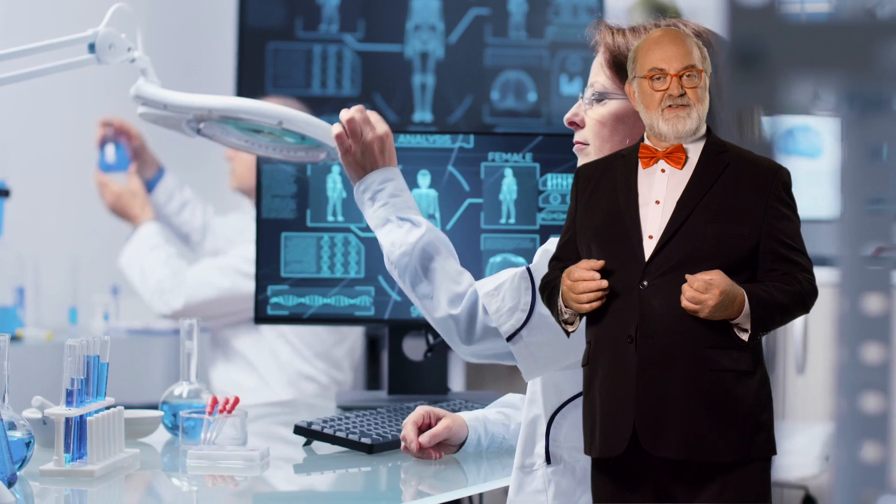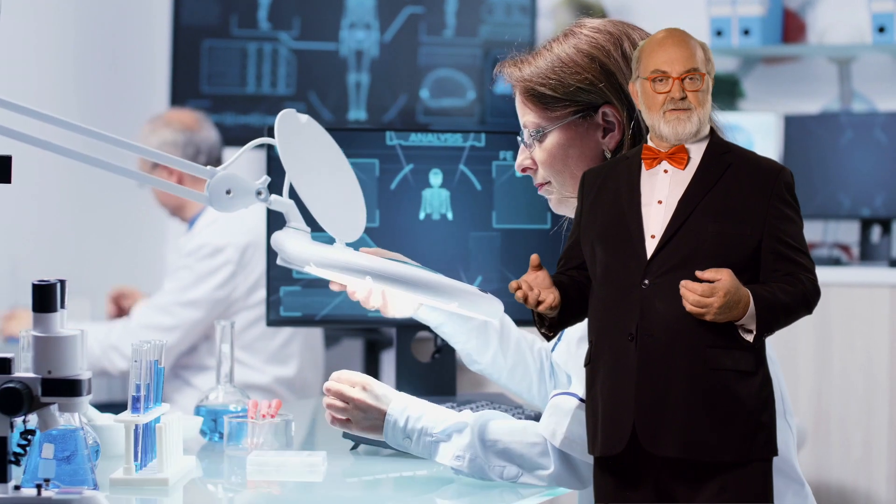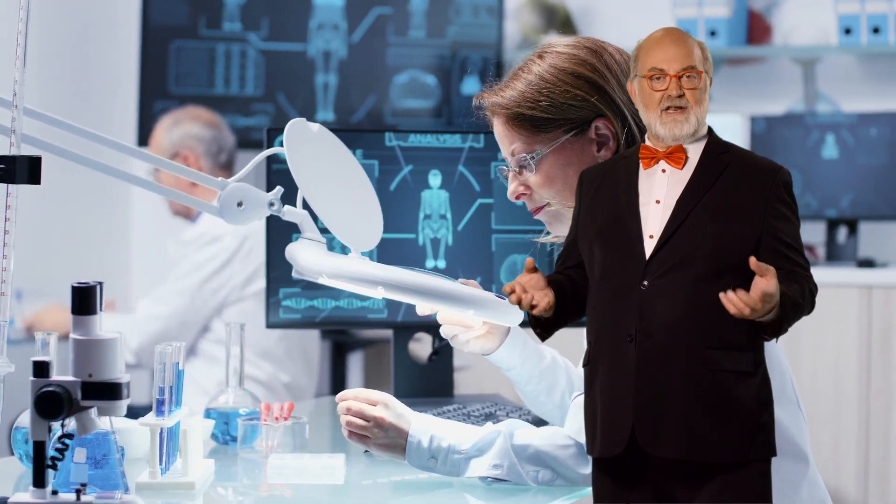CRISPR is being used to develop clean meats. Several Silicon Valley startups are experimenting with CRISPR to make lab-grown chicken, pork, beef, and fish. CRISPR will also be used to develop healthier foods. Unlike GMO operations, which are crude and sloppy, CRISPR is a very precise way of re-engineering plants.